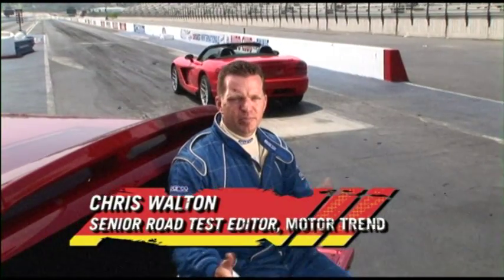We're here at Pomona Raceway, arguably the birthplace of drag racing, to test the new Dodge Ram SRT10.